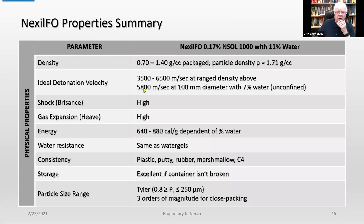In summary: the density can be varied from 0.7 to 1.4 g/cc, and this is pretty much nozzle dependent. With the right kind of nozzle you can make just about any particle distribution you want. The actual particle density is 1.71 g/cc, which is pretty much the crystal density of ammonium nitrate. The ideal velocity is roughly 6,500 m/s, but you can get a range of velocities depending on density and charge diameter. In a 100 mm diameter at 7% water unconfined, the velocity is about 5,800 m/s. It has very high shock and very high gas expansion or heave. The energy can be varied from 640 to 880 calories per gram.